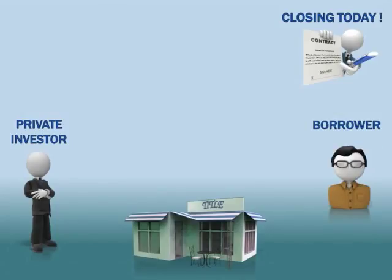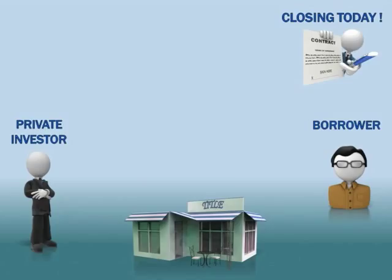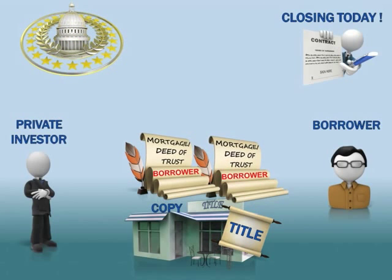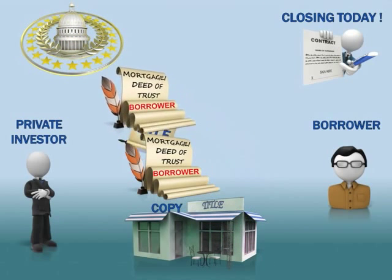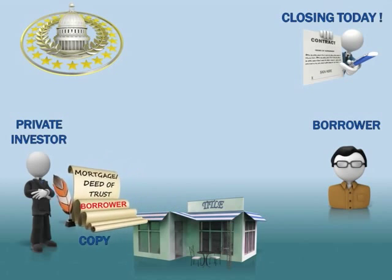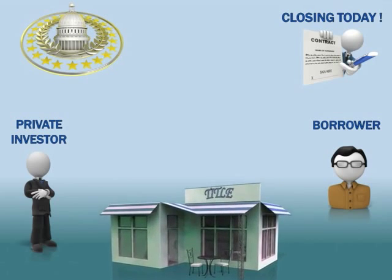After our borrower signs the mortgage and the promissory note, several things happen. We as the private investor receive the original signed promissory note — remember, it's not recorded and not public record, yet it is legally binding. The borrower is recorded on the title and signs the mortgage; these are sent to the county record of deeds office in which the property is located to be recorded, officially binding the borrower to the property. We receive a copy of the mortgage, not the original. All this is organized and executed by the title company starting the day of closing.